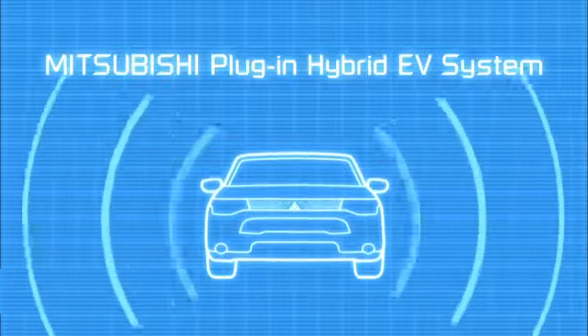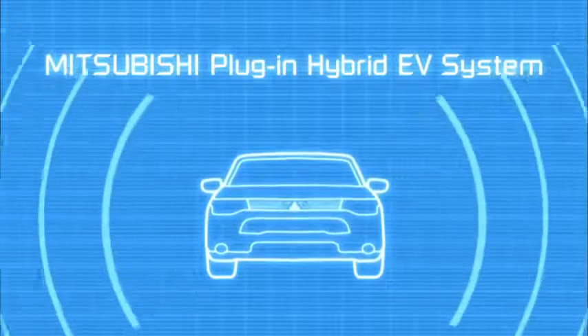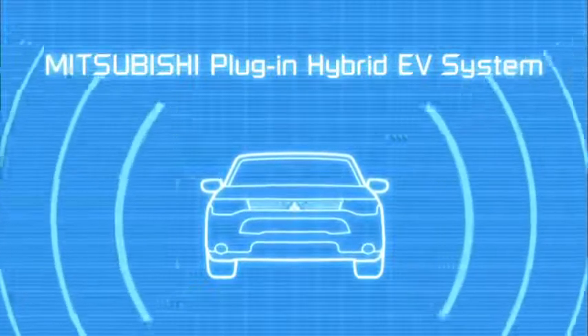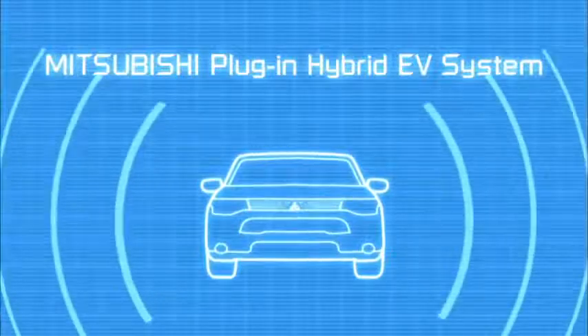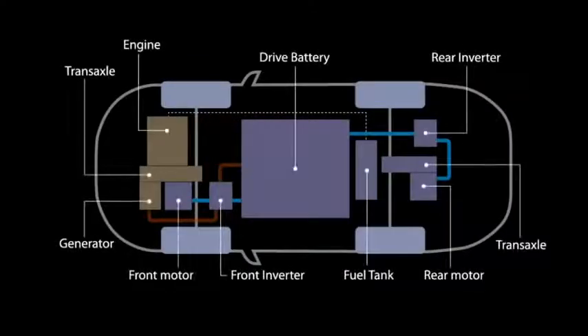The plug-in hybrid EV system is the product of Mitsubishi's pioneering electric vehicle technology and has been developed for high environmental performance while providing go-anywhere ability. Let's take a closer look at the technology.